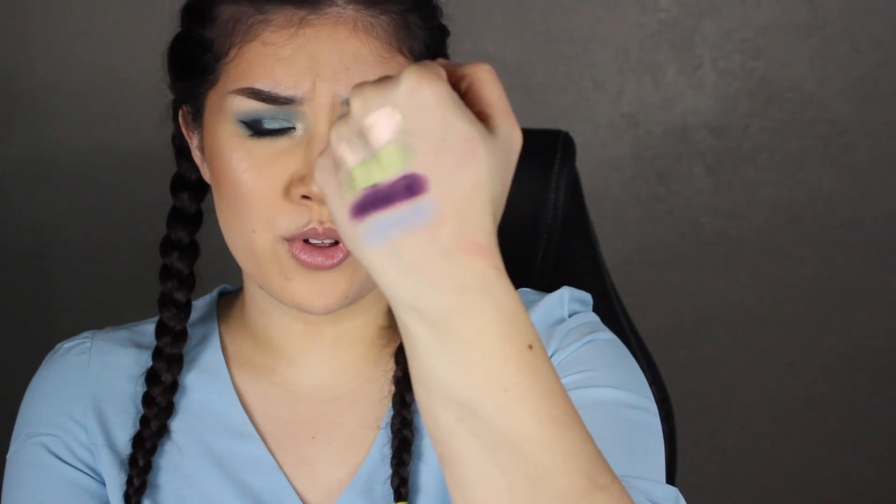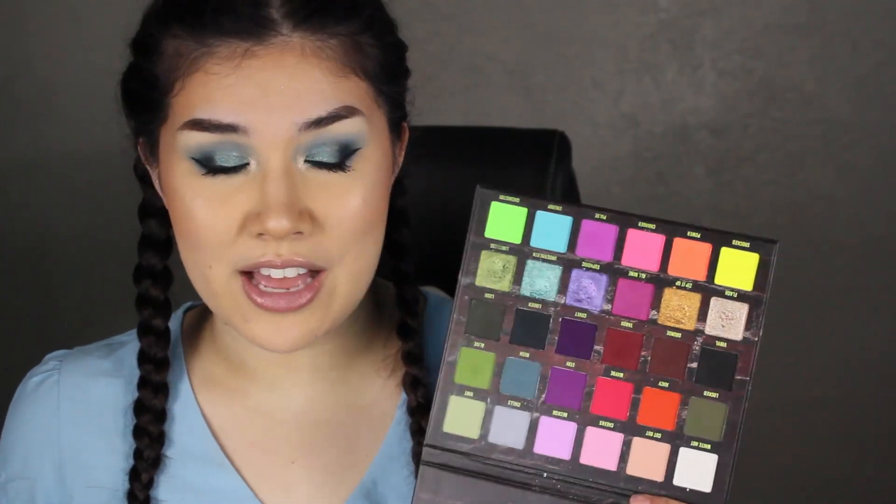Look how beautiful those are — those shimmers are insane. I cannot wait to get the Dollhouse palette because there are two rows of shimmers, lighter and darker. Probably the best palette I tried of last year out of everything.